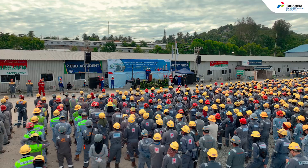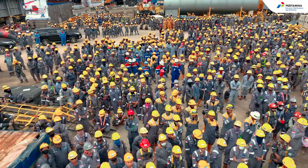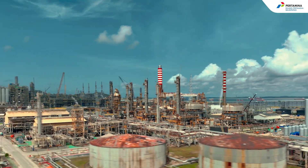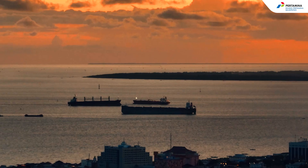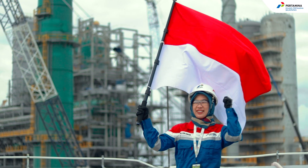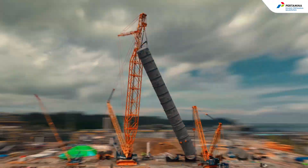The KPB will continue to prove its commitment to completing the construction of a world-class refinery that can reduce fuel exports and increase fuel supply capacity for the inception of national energy security and independence.